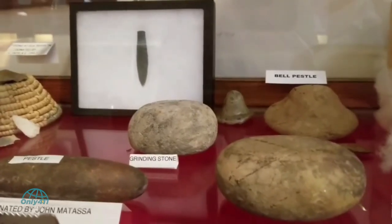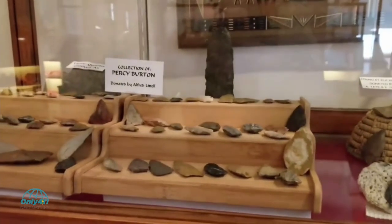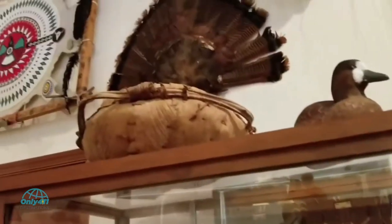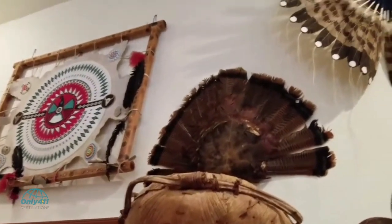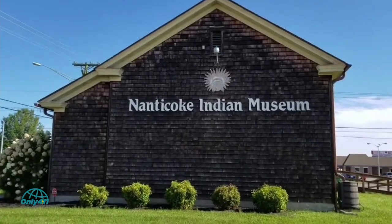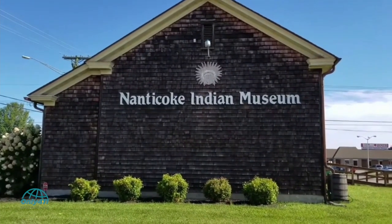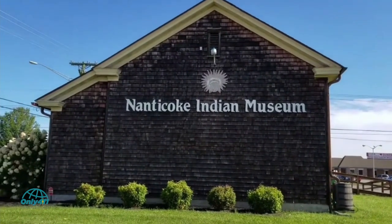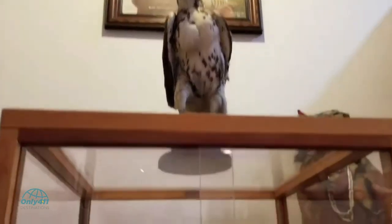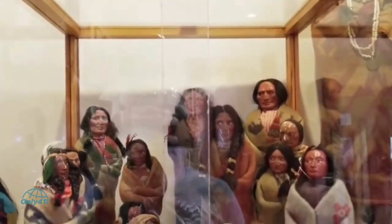Number 9: The Nanticoke Indian Museum. The Nanticoke Indian Museum displays various native artifacts such as pottery, arrowheads, spears, and textiles, with some items dating back to 8,000 BC. Of particular note is a traditional wooden canoe. Located in Millsboro, the museum is housed in a former one-room schoolhouse and is listed as a national historic landmark, offering a great overview of the traditions of the Nanticoke tribe.